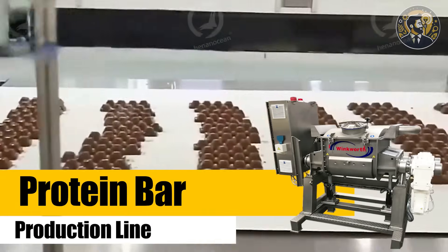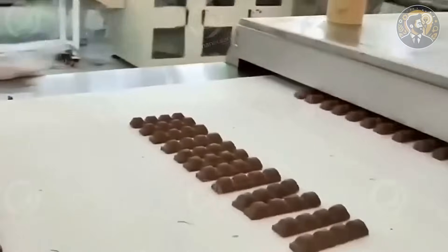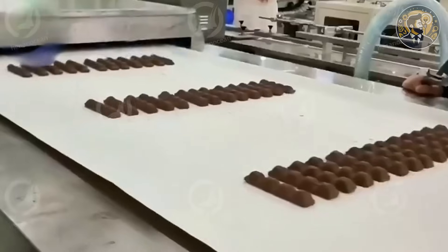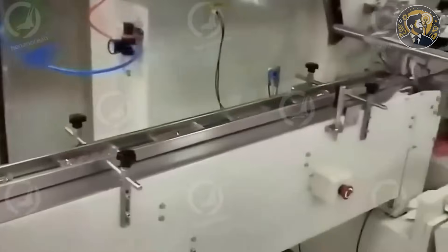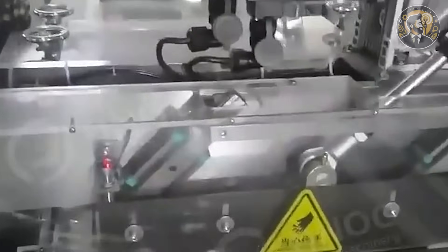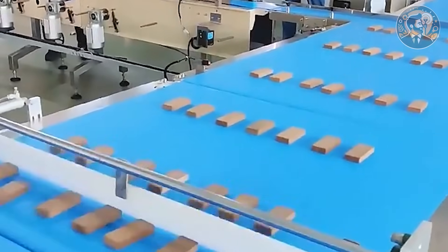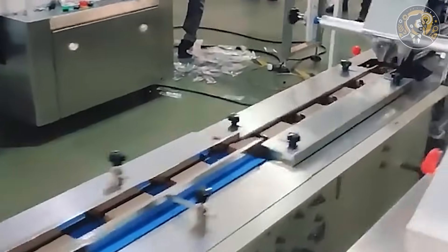Machine number four: protein bar production line. Protein bars are everywhere — from gym bags to office drawers, and they're not slowing down. With a small-scale production line, you could make your own bars and sell them to a growing health-conscious market. Dry ingredients like oats, protein powder, and nuts go into a mixing chamber. Liquid binders like honey or peanut butter are added to form a dough. That dough is pressed into a sheet, cut into uniform bars, and sealed in flow wrap, ready for retail shelves. This compact setup fits into just 6 by 4 meters and costs around $22,000. It needs one or two operators and produces up to 500 bars per hour. At $1.50 per bar wholesale and 30 cents in cost, you're looking at $600 to $1,000 in daily margins.